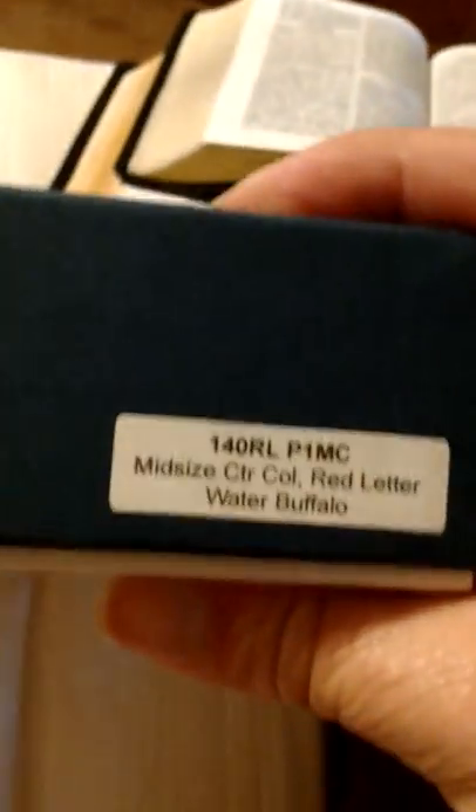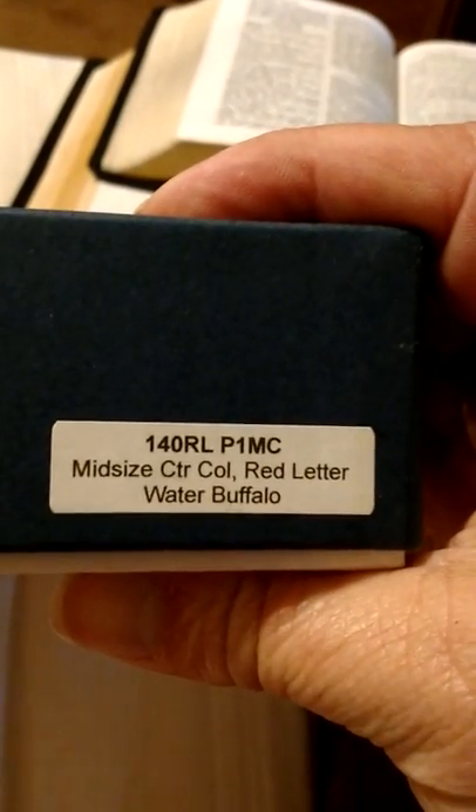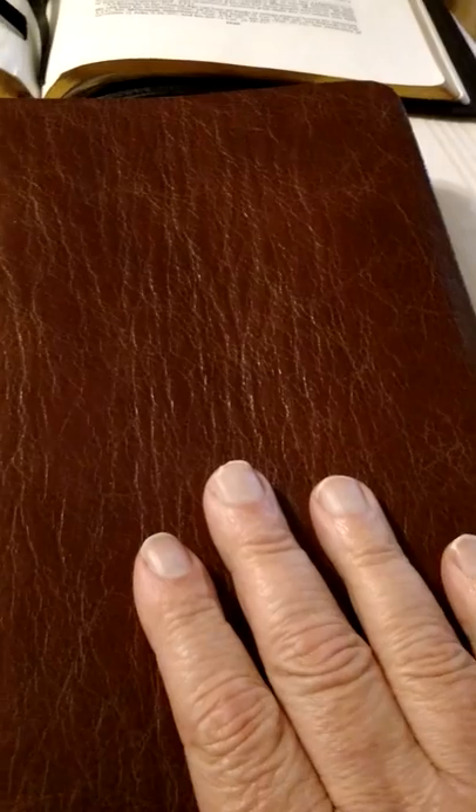It came in this nice box — the 140RL, red letter, water buffalo. And this Bible is very, very special to me.